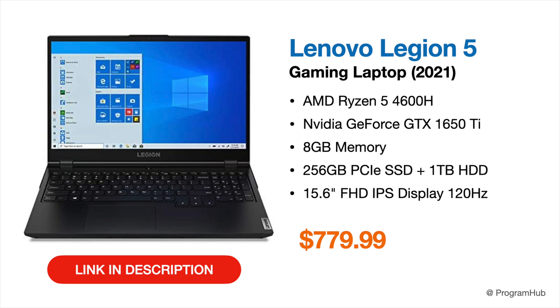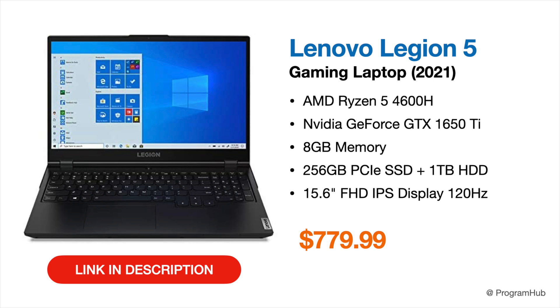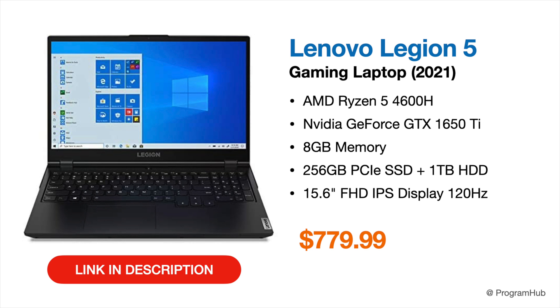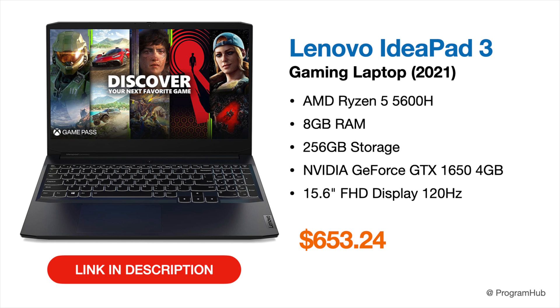The next recommendation is the Lenovo Legion 5, featuring a 15.6-inch Full HD IPS display, a Ryzen 5 4600H hexa-core processor, GTX 1650 Ti 4 GB GPU, 8 GB of RAM, 256 GB SSD, and 1 TB HDD. However, I'd recommend the Lenovo IdeaPad Gaming 3 over this one due to its better CPU and more favorable price point.